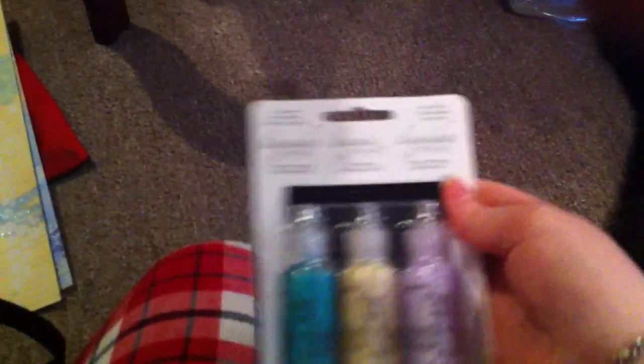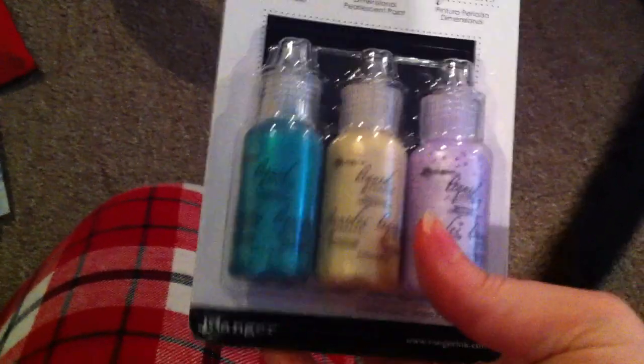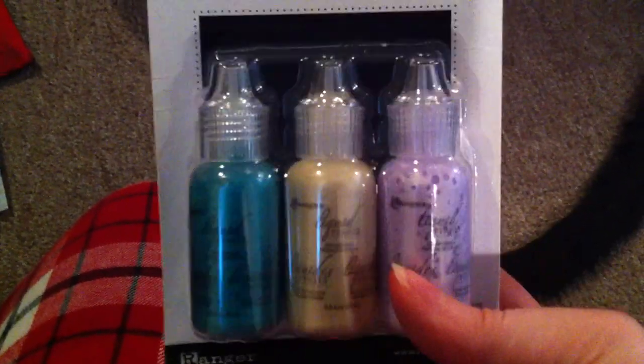I bought these because they were on clearance — they're liquid pearls. I bought a set a while back for a class I was taking, and I really, really like them. I like these colors because there's a lavender, a goldish color, and a turquoise color. These are usually like $12, but they were on clearance for $5, so I got those.